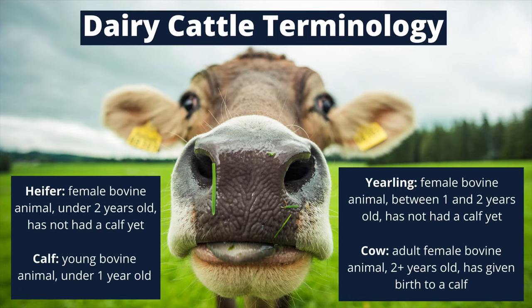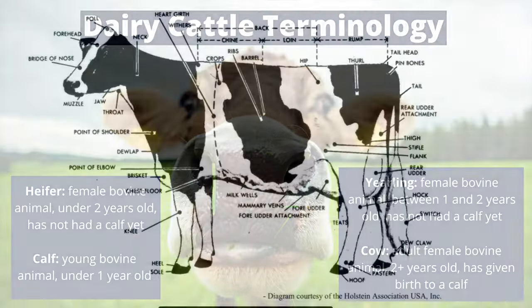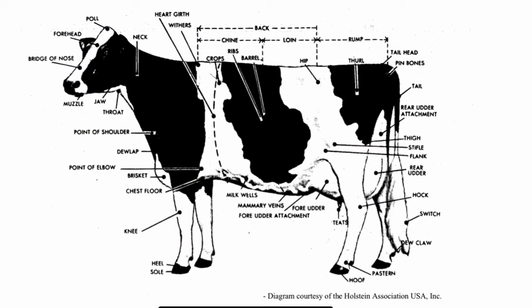Before we get started, let's familiarize ourselves with some of the dairy cattle terminology that will be used in this video and also take a look at the dairy anatomy diagram that's provided. Feel free to pause this video or rewind and refer back to these diagrams as you go along with the video.